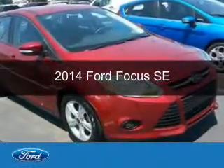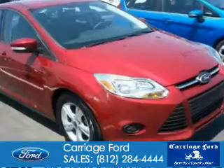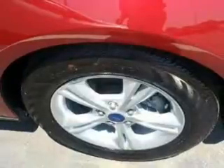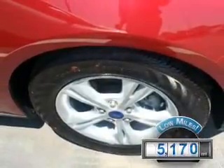This is a used 2014 Ford Focus. It's powered by front-wheel drive, a 2-liter, 4-cylinder engine, and a 6-speed automatic transmission. With fewer than 6,000 miles, this vehicle is like new.